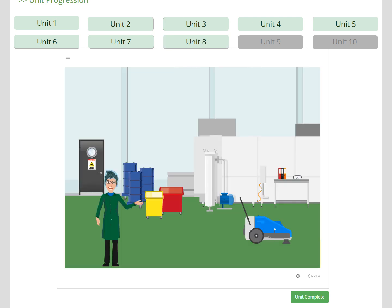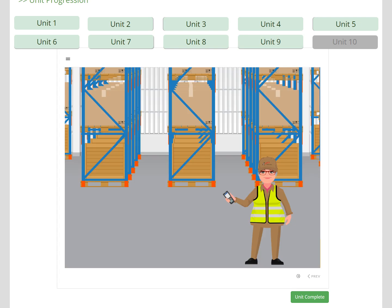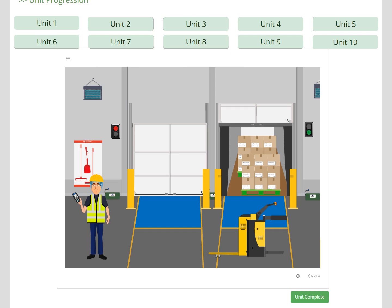Unit 8 develops the learner's understanding of cleaning principles as they go into the washroom. In Unit 9, Mariam introduces the key elements of picking, to ensure that we dispatch the right product in the right quantities. Finally, the learner visits the dispatch area to look at storage, temperature control, pest control, loading checks, and dispatch paperwork, before finally getting changed to leave site.